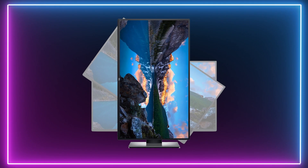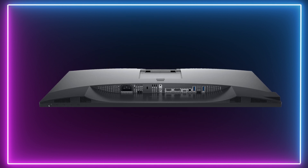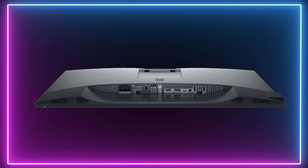It is VESA mount compatible and this monitor can tilt, swivel and pivot to your heart's content, as well as featuring its own inbuilt USB hub for when your tower just doesn't have enough ports. However, despite ticking all of our other boxes, this monitor is unfortunately limited to a frame rate of 60Hz, so definitely keep that in mind.